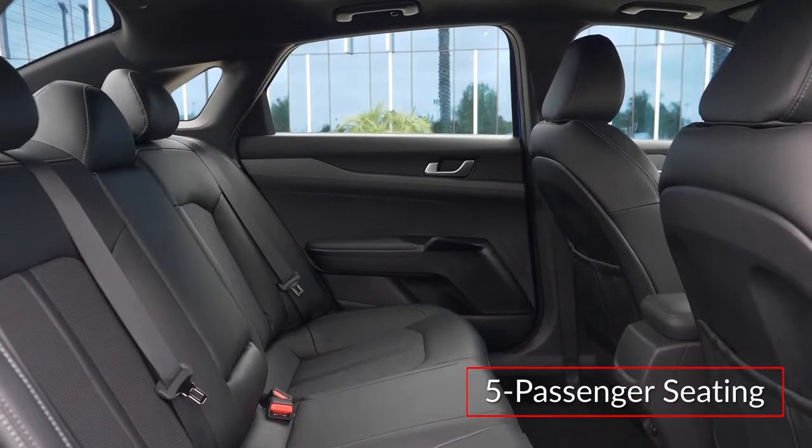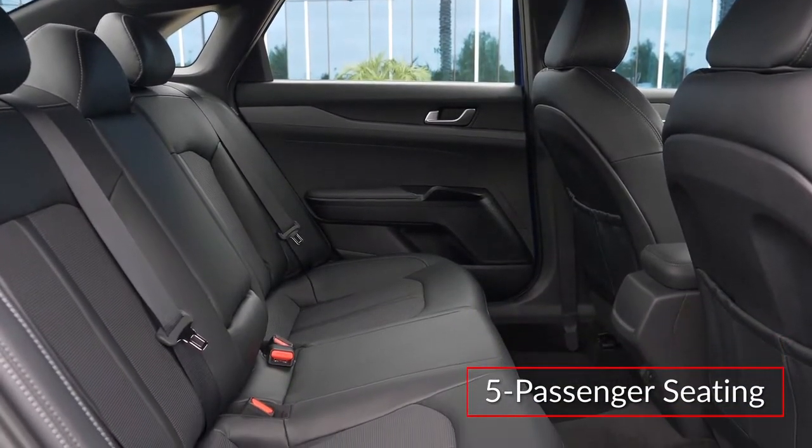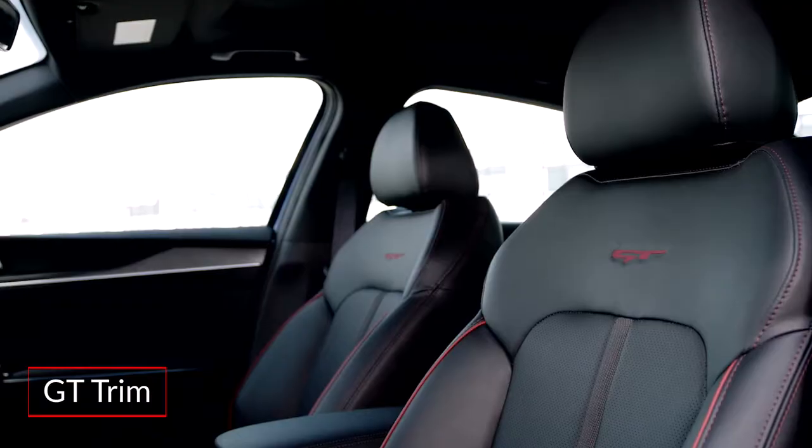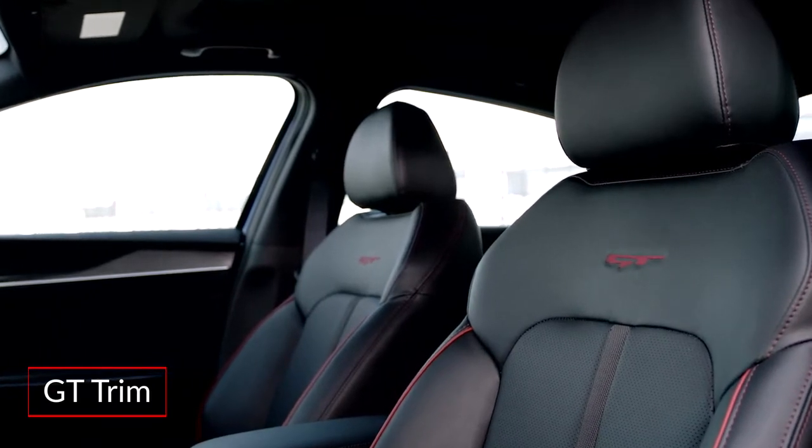Inside, the spacious cabin of the K5 offers comfortable seating for five passengers. The performance-focused GT trim adds a D-shaped steering wheel and leatherette sport seats with heated front seats.